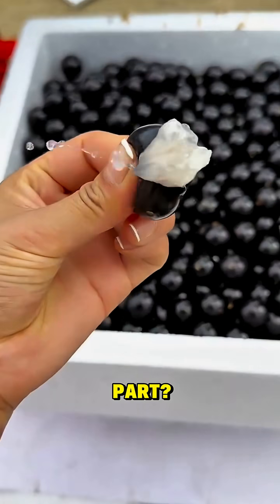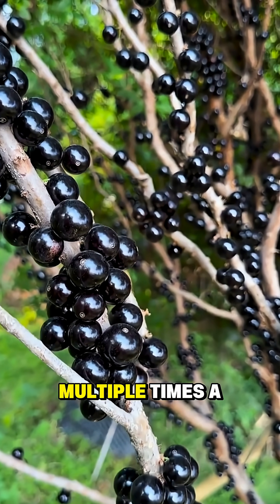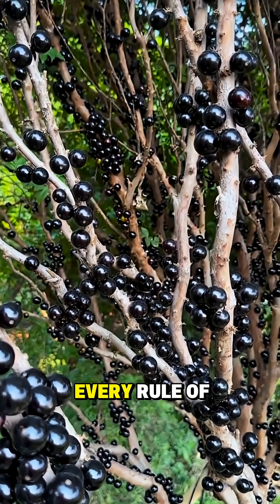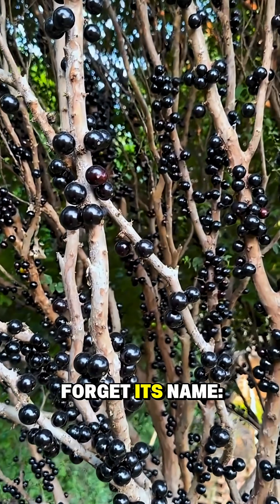And the wildest part? A single tree can grow thousands of fruits multiple times a year. So yeah, you've just discovered the fruit that breaks every rule of nature — and you'll never forget its name: jabuticaba.